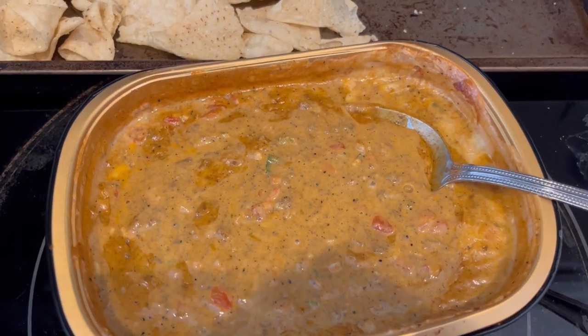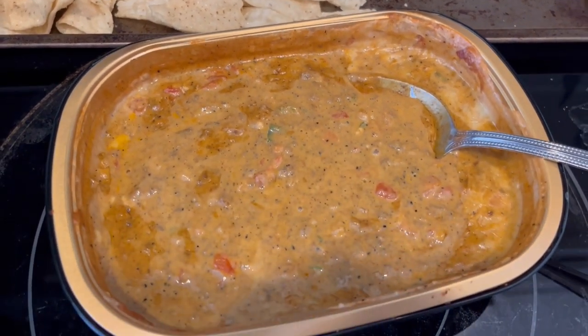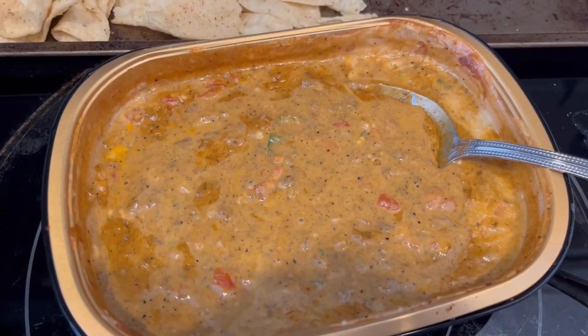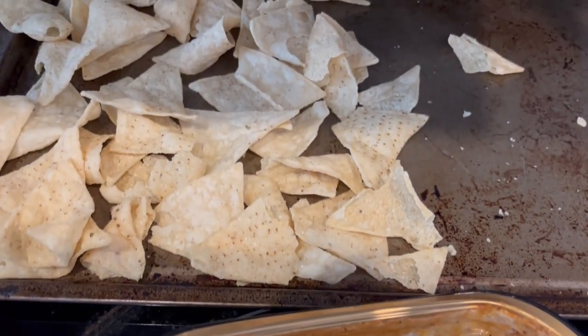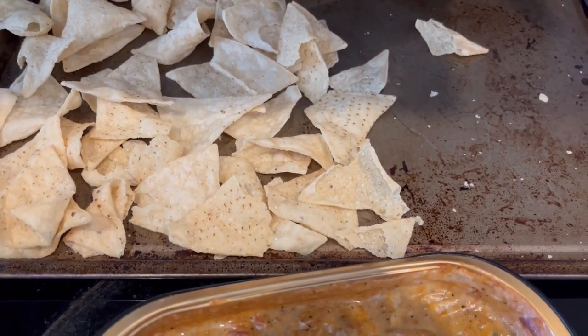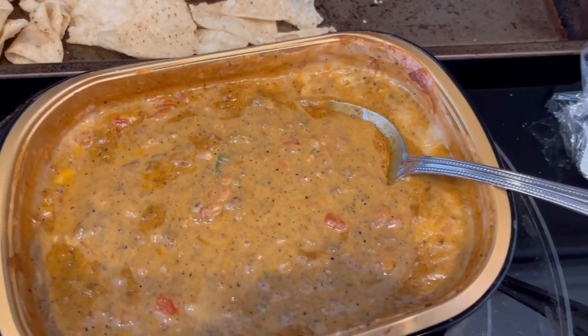I have bought the brisket version before and we really like that. The chorizo is just okay — I don't know that I would buy it again, but I would definitely stick with the brisket. I just warmed up some tortilla chips on the cookie sheet, so this is what we're having for lunch and I'll be back with dinner soon.